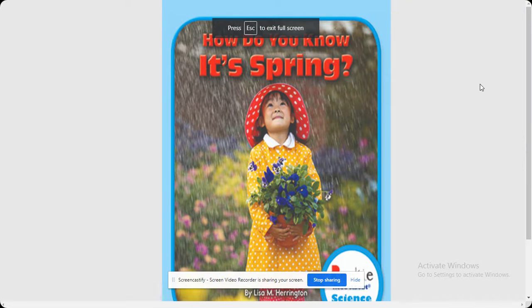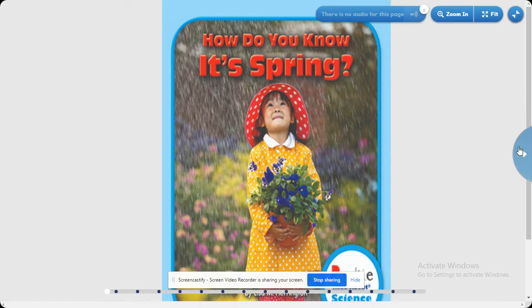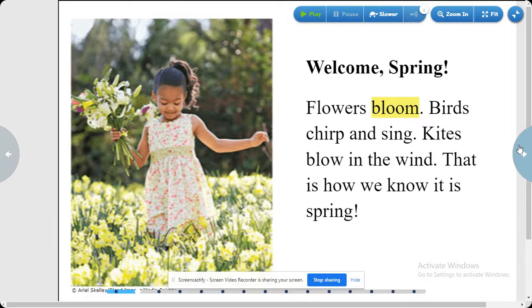How do you know it's spring? By Lisa M. Harrington. Welcome spring!